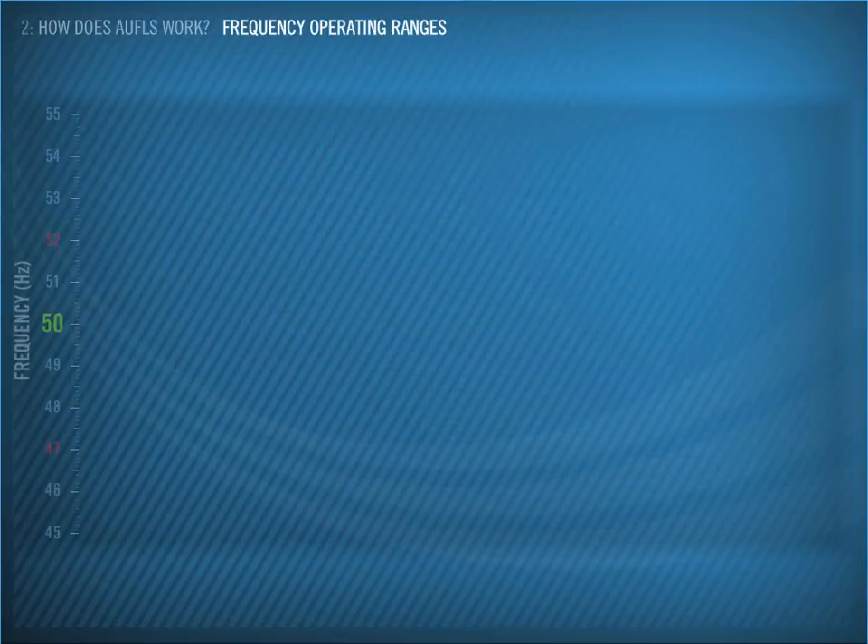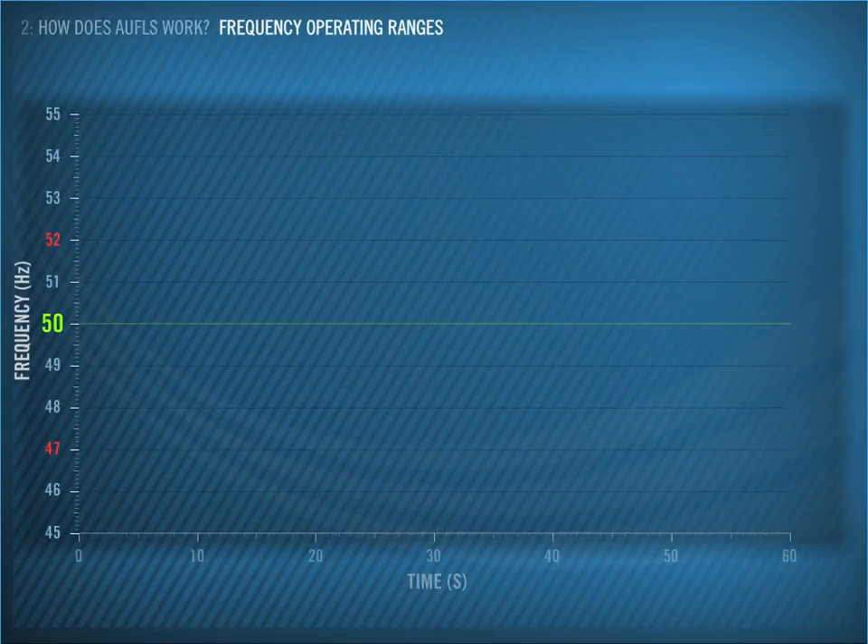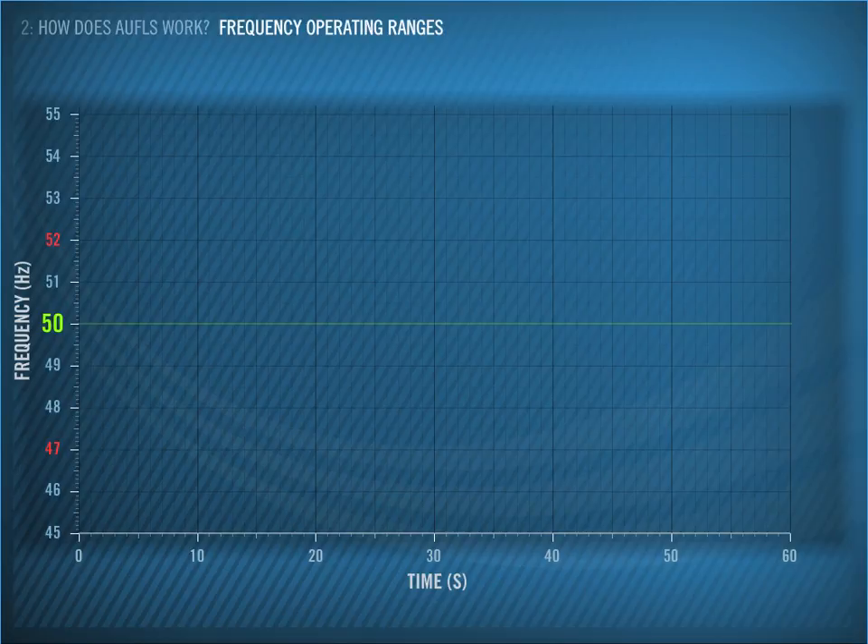Let's look in more detail at how AWFLS works from a technical perspective, and how it works alongside the other frequency management products used for the North Island.